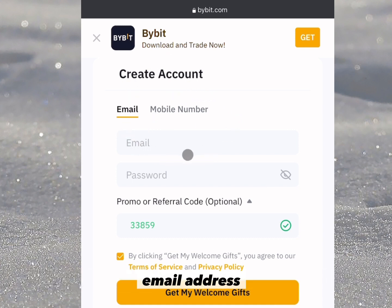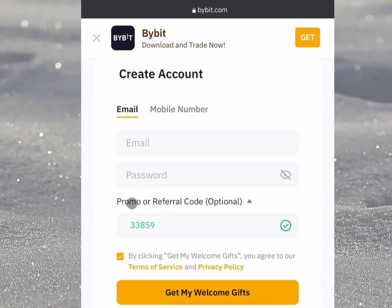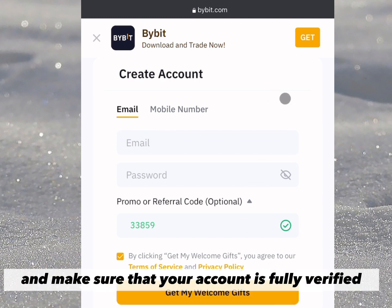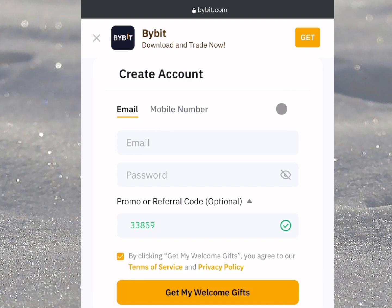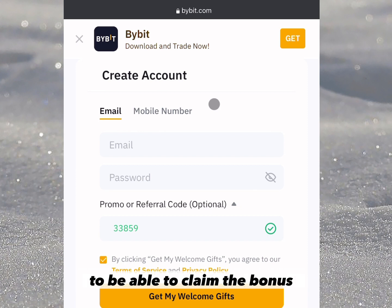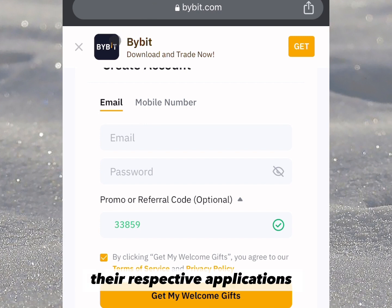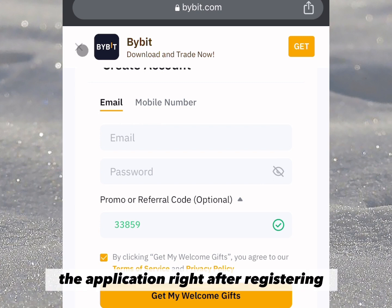All you need to do is put your regular email address and password, and allow the referral code to be there so you can receive the gift. Click on 'Get My Welcome Gift' and make sure your account is fully verified — at least a level one verification is okay. Also keep in mind you have to deposit at least 10 USDT to claim the bonus. They also have their app on both the App Store and Play Store.